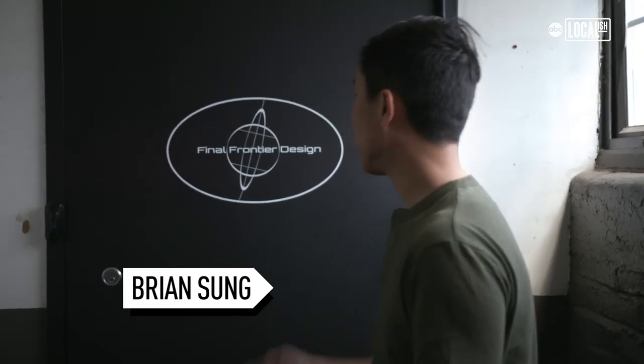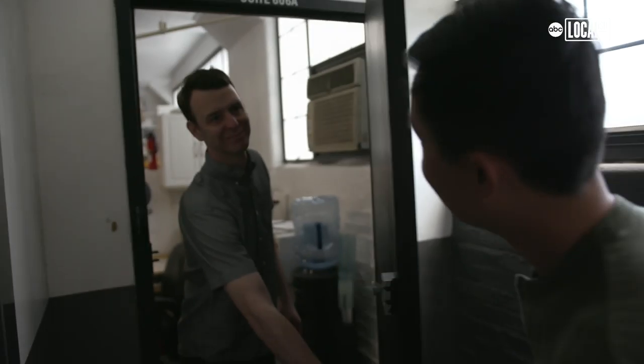Hey everyone, we're here in the Brooklyn Navy Yard at Final Frontier Design. It's one of the only places in the U.S. where you can actually try on a real-life spacesuit. We're going to check it out. Let's go.